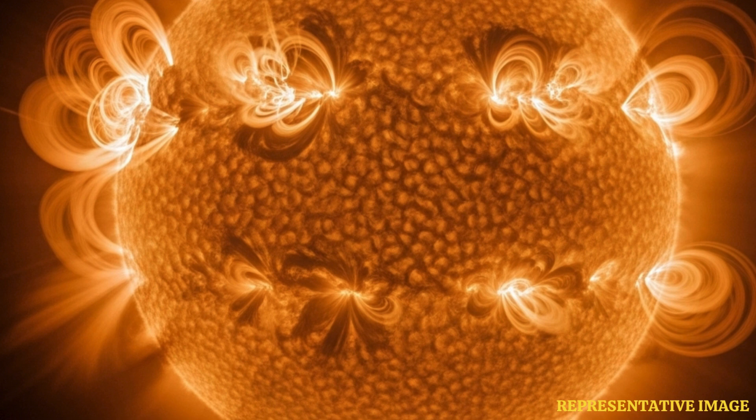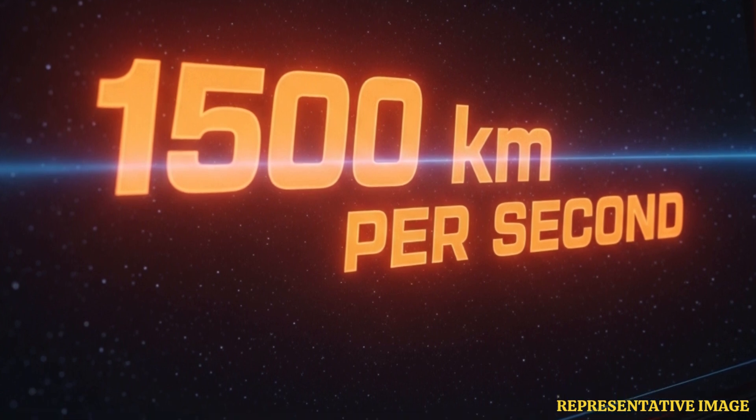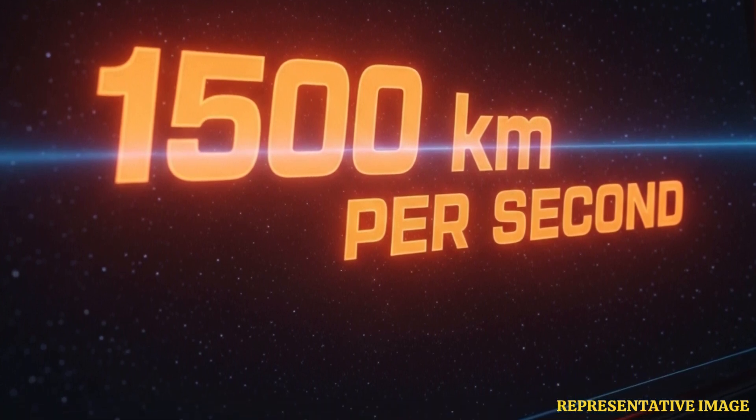The speed was something else. Initially it was moving at what seemed like a pretty leisurely pace — relatively speaking — about 300 kilometers per second. Still incredibly fast for us. But then it just accelerated massively, up to a blistering 1,500 kilometers per second. At that speed you could zip around the entire Earth in like half a minute — just 30 seconds to go around the whole planet. It really shows you the incredible power and sheer dynamics involved in these solar events.